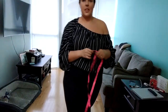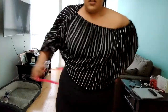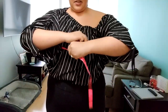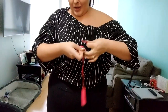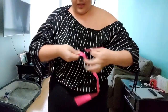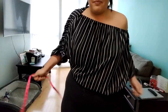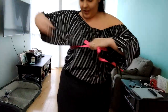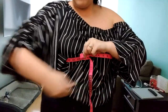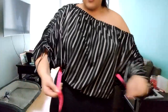Alright guys, let's do these measurements. Around the bust: 42 and a half.